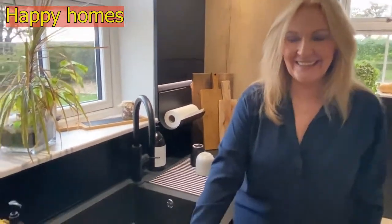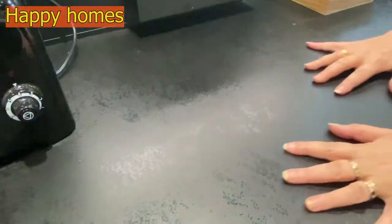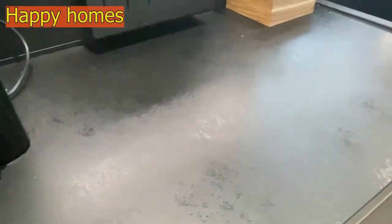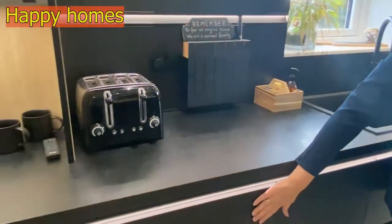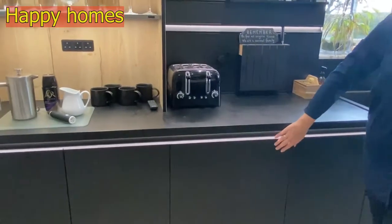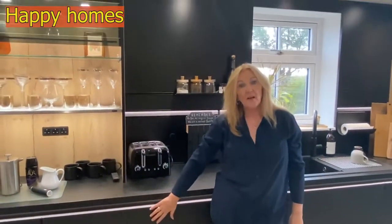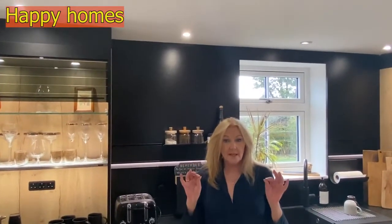Black worktops — but look, they've got this lovely shine on them as well. You can also see the flat matte black doors. I cannot deny it takes a little bit of extra care to keep these looking pristine, but I feel it's well worth it.